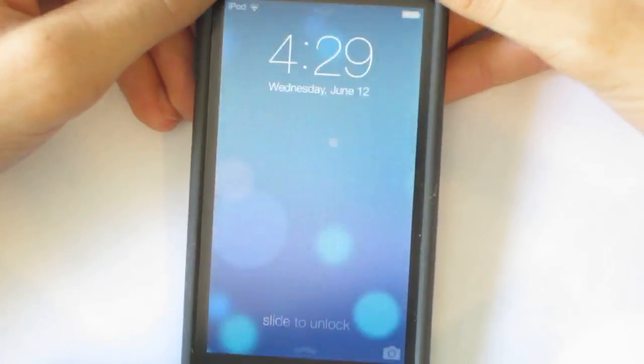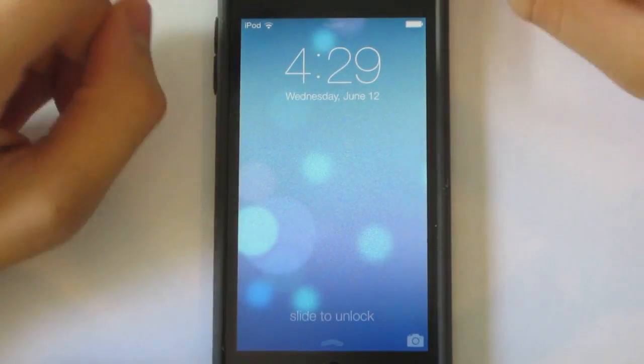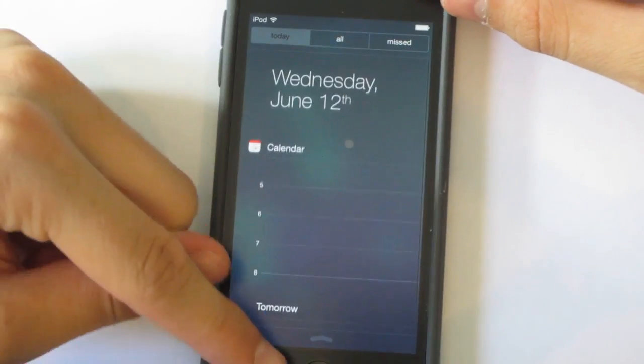Number one, when you first unlock your device, you can actually access Notification Center from the lock screen, so you don't need to unlock it for that.